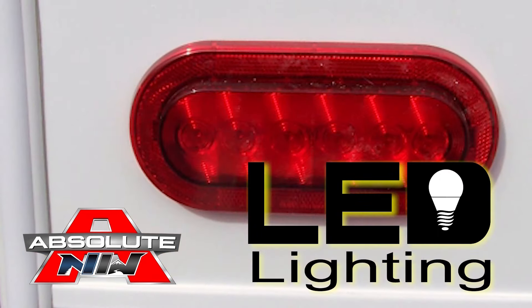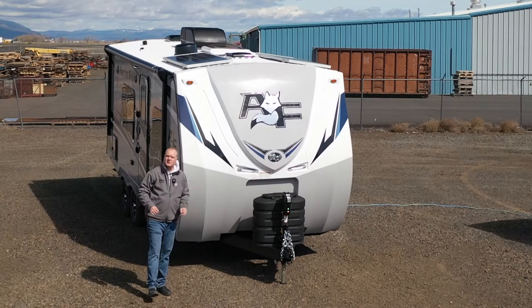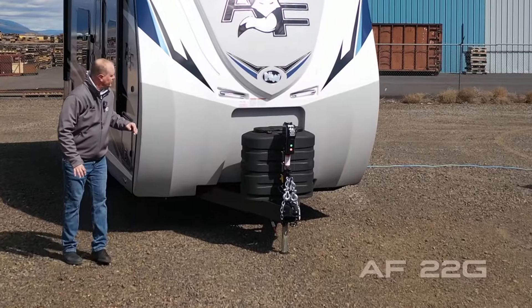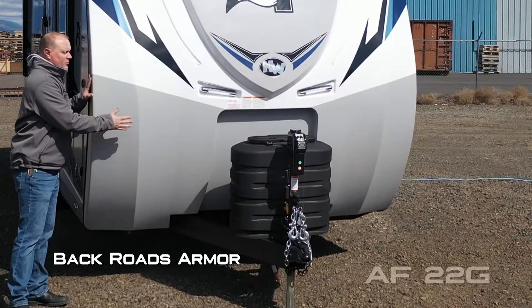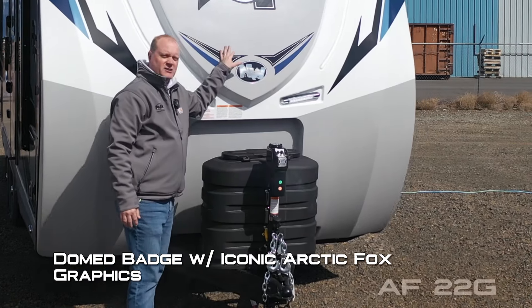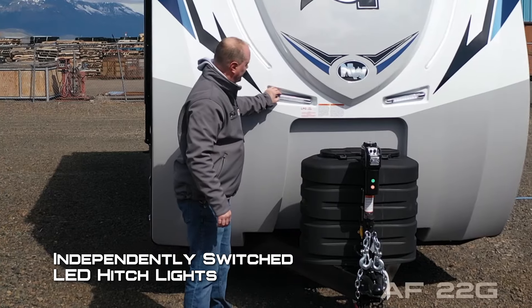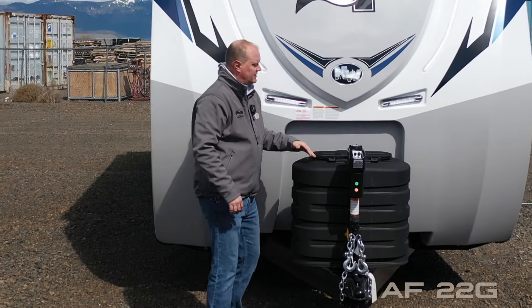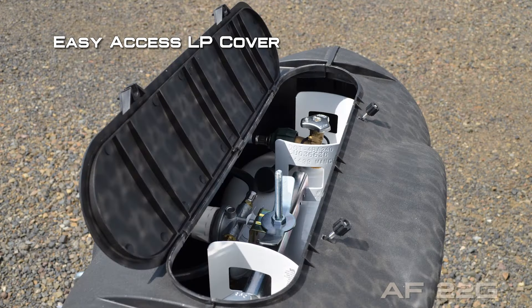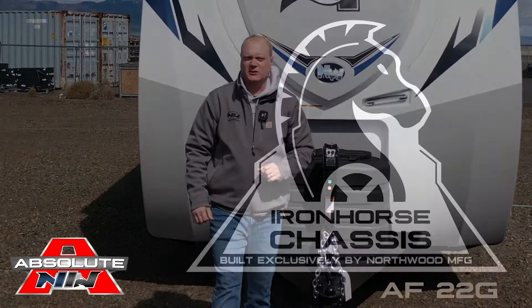Let's check out this Arctic Fox North Fork 22G. Right up front you're going to notice a full fiberglass cap with Backroads Armor domed badge and iconic Arctic Fox graphics, two LED accent lights with dual independently switched LED hookup lights, two seven gallon LP tanks with auto changeover regulator, easy access LP cover, and 12 volt power jack.